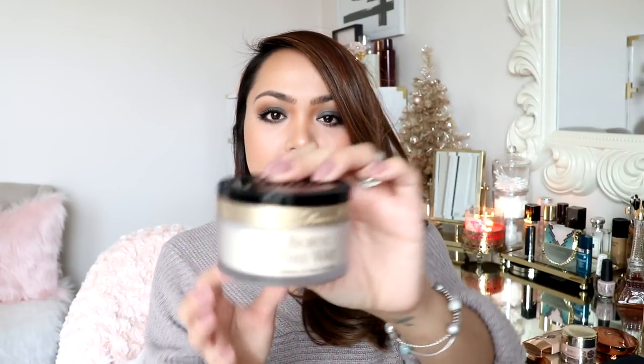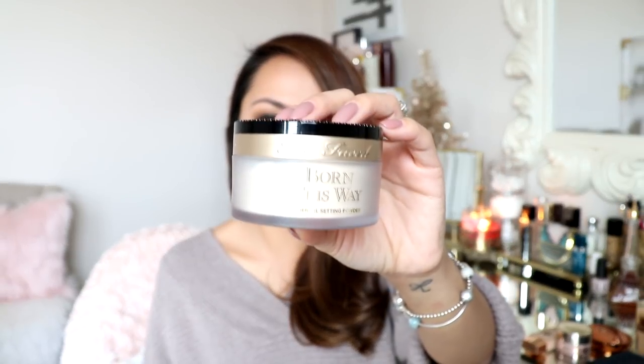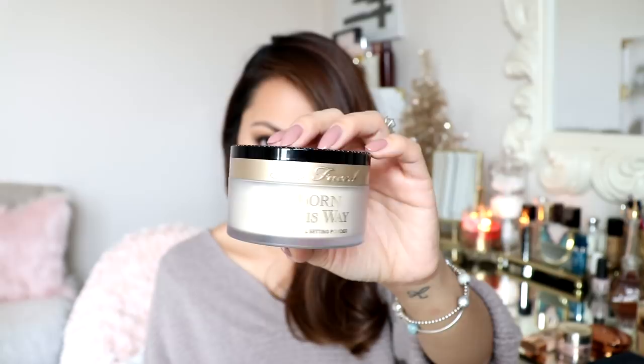For powder, I have been using this one religiously — the Too Faced Born This Way Ethereal Setting Powder. First of all, the packaging is adorable, so cute. I apply it underneath my eyes and it really prevents my eyes from creasing. I also apply it on my nose and it keeps me oil-free. It's been my favorite loose powder for about two months now. It doesn't make me look powdery, I can also blot with it, and it doesn't look cakey or blotchy. So I highly recommend this.